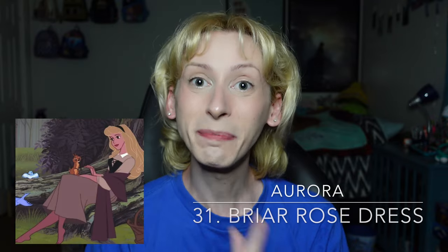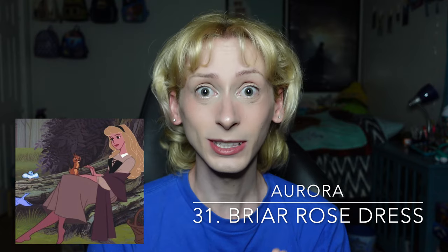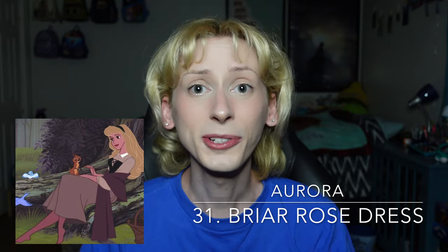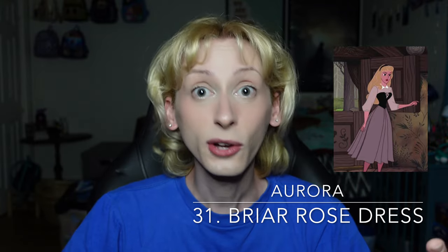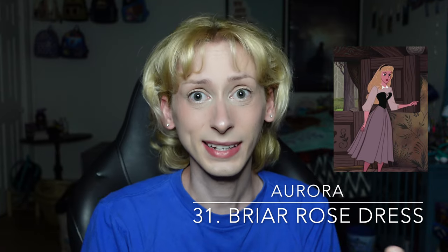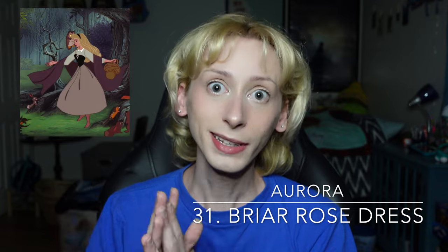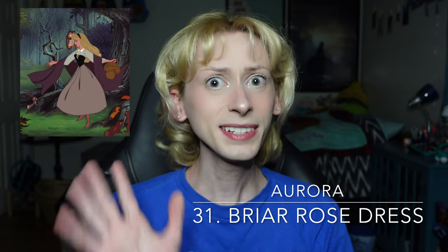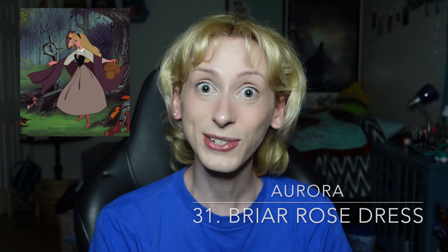Moving on up to number 31 is Aurora's Briar Rose peasant look from Sleeping Beauty. For being a peasant outfit, I love this look. I think the headband and the little scarf that she has, and also the laced-up bodice, is just absolutely gorgeous on her. Not nearly the best look that she has, but for a peasant outfit, this is absolutely gorgeous. This is the main dress that we see her in — this is the most amount of time that we spend with her. Huge shout out to Princess Aurora for having a peasant look that I like quite a bit more than a lot of other regular princess dresses.